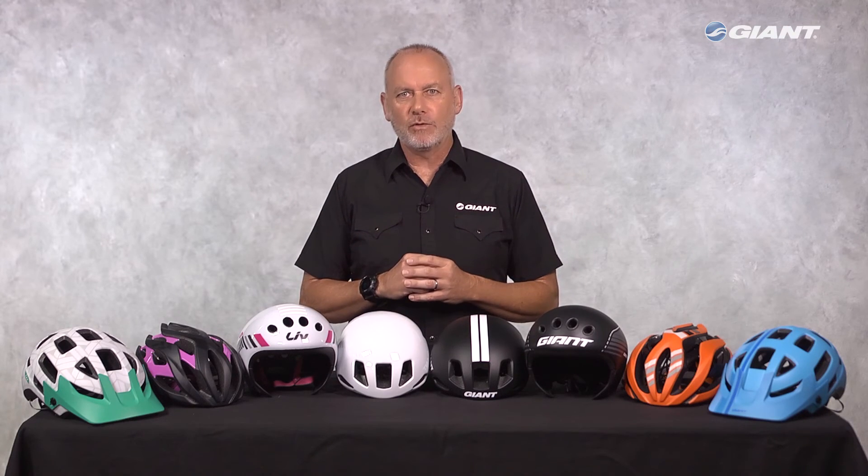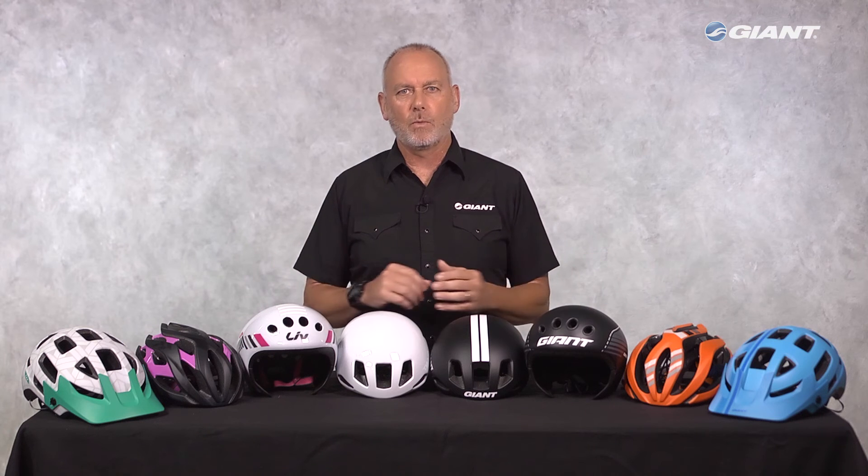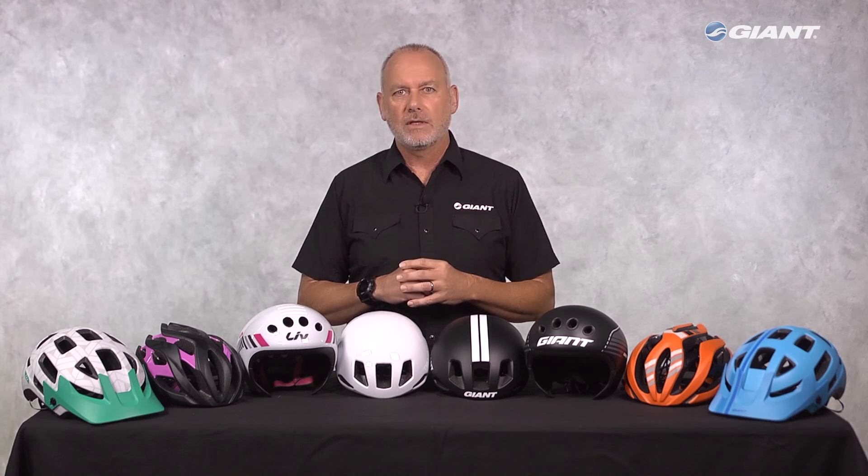Visit your local Giant and Liv retailer, try on these new helmets, wear them on a ride, and see if you don't agree they're comfortable, lightweight, well ventilated, aerodynamic, and built for performance.